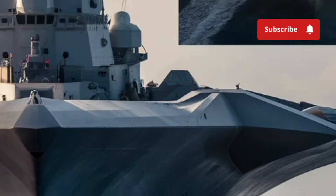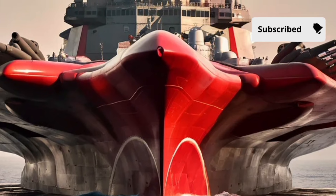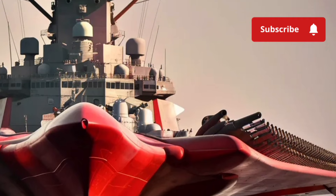What's particularly impressive is the modularity of its weapons systems. This allows the Navy to upgrade or switch out weaponry as new technologies emerge, ensuring that the Zumwalt remains relevant even decades into the future.